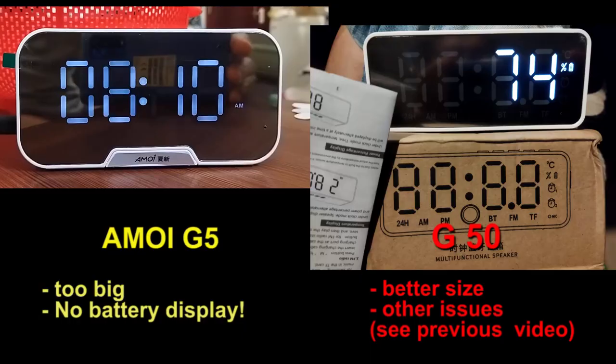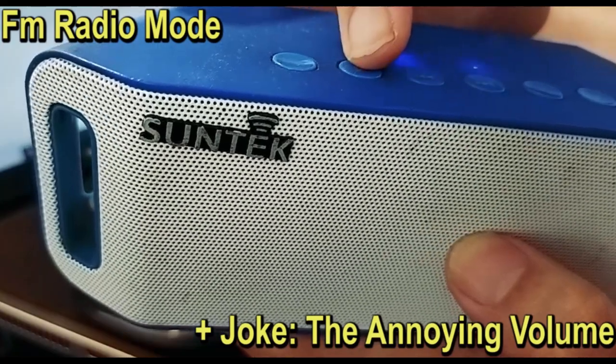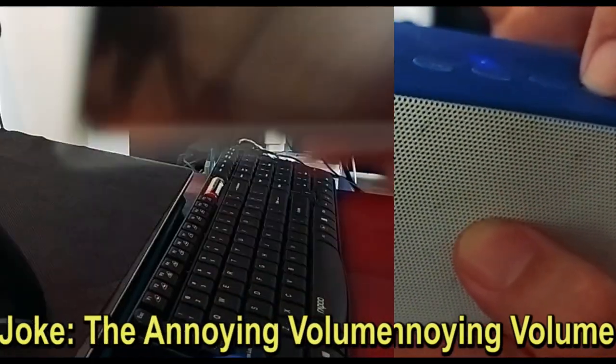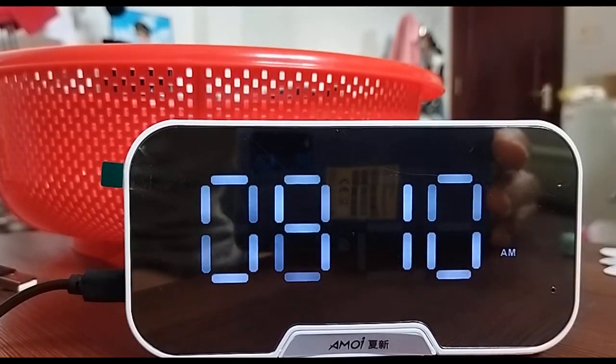This one is also a bit bulky compared to the competitors. The volume issue is identical to all of this cheap Bluetooth stuff. Go to the radio, enter radio in plane — it's the same. After turning it off and on again, it would not remember the volume you set up earlier.